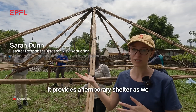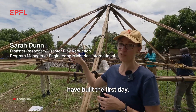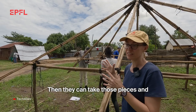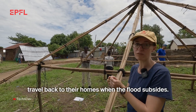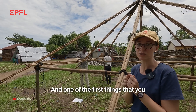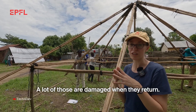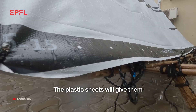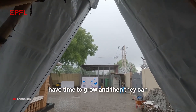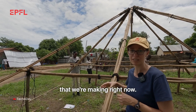It provides temporary shelter — we built a first structure that gives immediate shelter for people. They can then take those pieces and travel back to their homes when the flood subsides. One of the first things needed is a shelter roof structure. Many of those are damaged on return, so the plastic sheets give temporary covering until grasses have time to grow, and then they can thatch over the bamboo structure we are making right now.